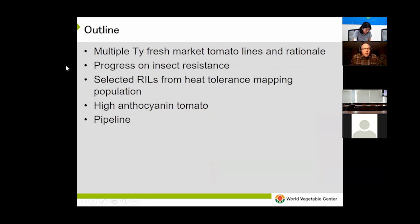I'm going to start by giving you an update on our multiple TY fresh market tomato lines and the rationale behind that. Then I'll give you an update on our progress on insect resistance breeding work. I'll spend a little time discussing our RILs developed from our heat tolerance mapping population, a little bit on high anthocyanin in tomato, and then I'll wrap up with a brief overview of our pipeline.